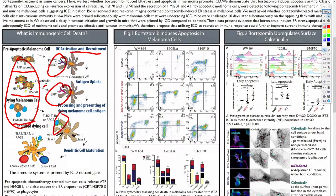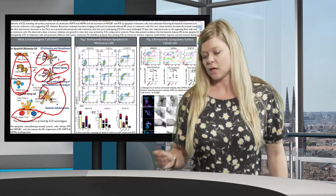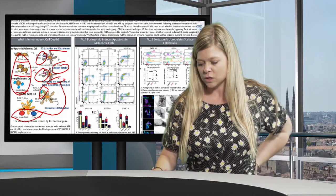As immune cells are initially recruited, they take up the antigen of the dying melanoma cell, process and present it, and then as the cell matures it delivers the antigen message to the proper T-cell machinery required in order to have an immunogenic response.